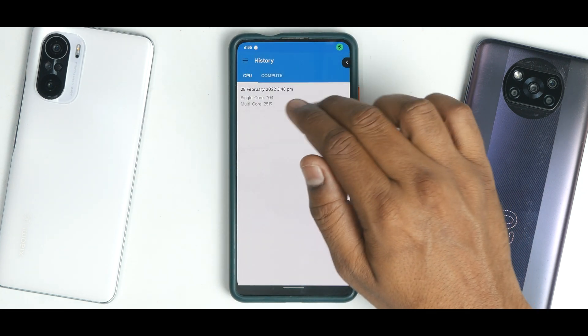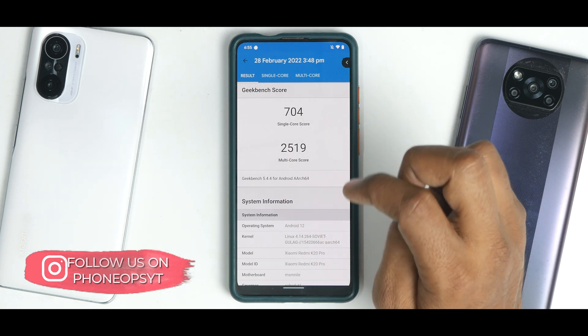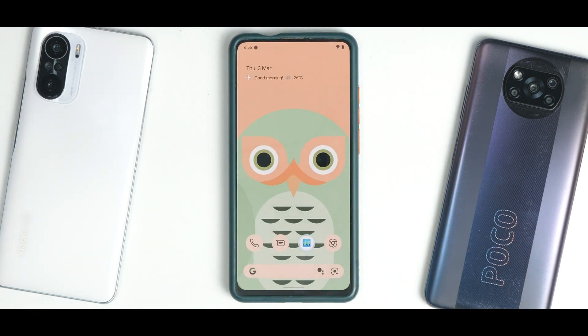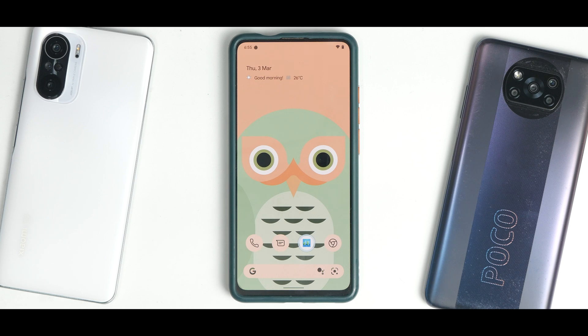For single core and multi core: single core scored 704 — slightly below the usual 730–740 on Soviet Gulag — and multi core scored 2,519. Overall, Derp Fest on all three devices is performing splendidly. A speed test between the three devices running the same ROM is coming up — let us know if you're excited.